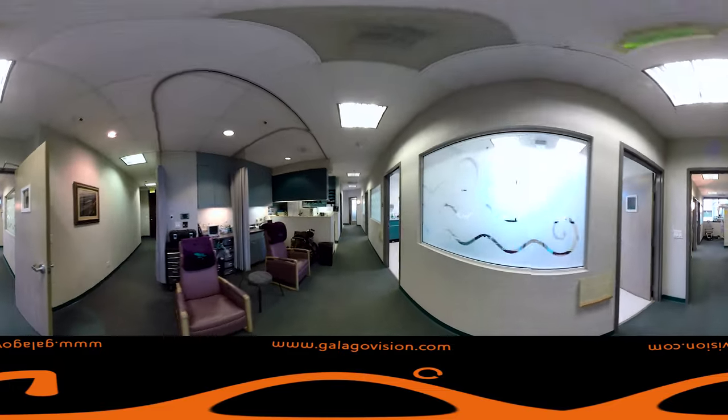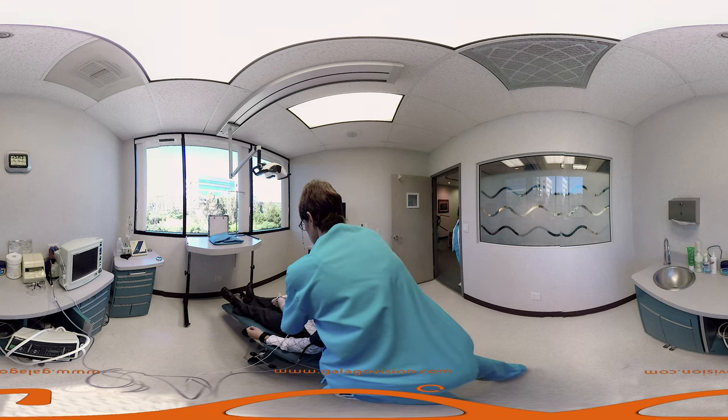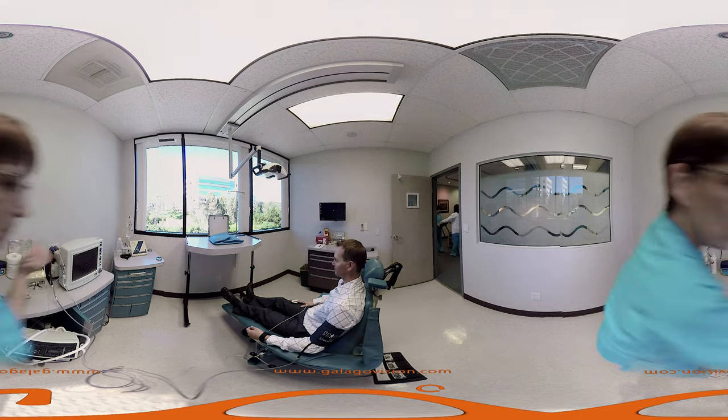Down the hallway you will find our procedure rooms where we will monitor your vital signs throughout your procedure. We will put this on your finger here. Just relax. The blood pressure will go off every 5 minutes.